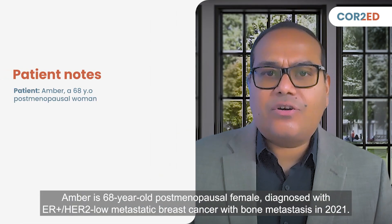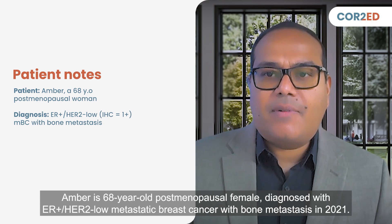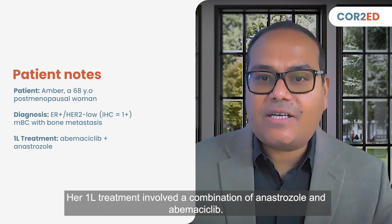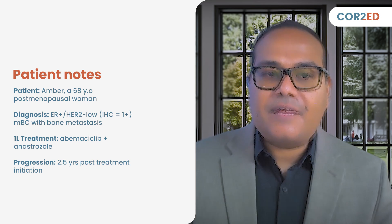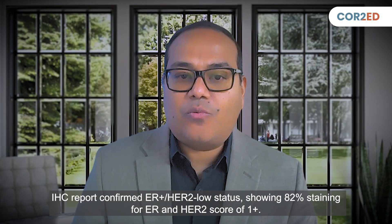Amber is a 68-year-old postmenopausal female diagnosed with ER-positive, HER2-low metastatic breast cancer with bone metastases in 2021. Her first-line treatment involved a combination of anastrozole and abemaciclib. Two and a half years after treatment initiation, routine scans revealed worsening bone metastases and a new lesion in the liver. IHC report confirmed ER-positive, HER2-low status, showing 82% staining for ER and HER2 score 1+.